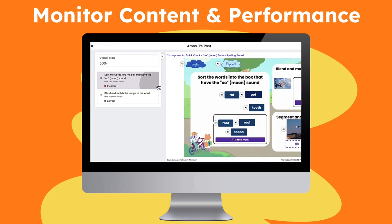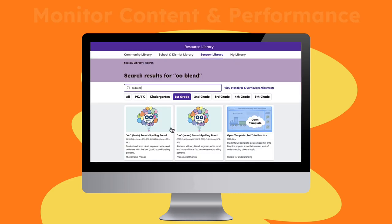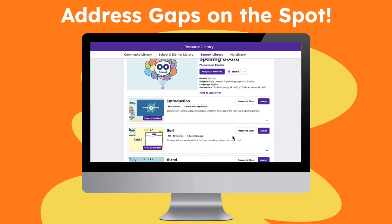Seesaw allows educators to quickly monitor what content is being used and how students are performing, with resources to address gaps on the spot.